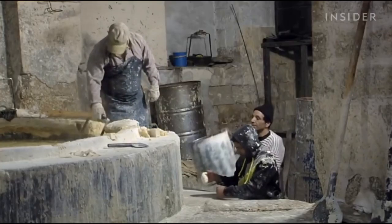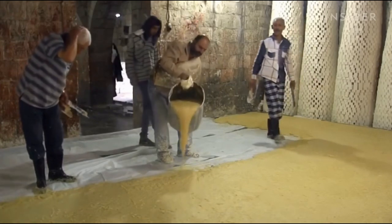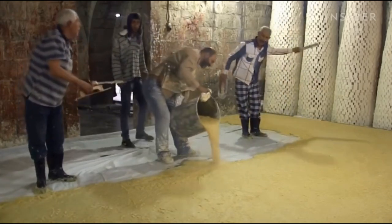Despite the downturn, the Nablus Soap Company still employs 10 permanent workers and hires up to 10 more temporary employees as needed.